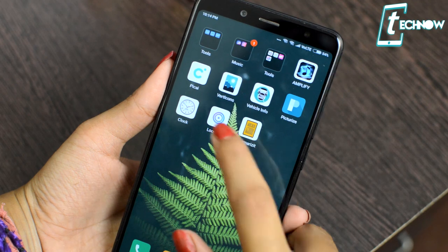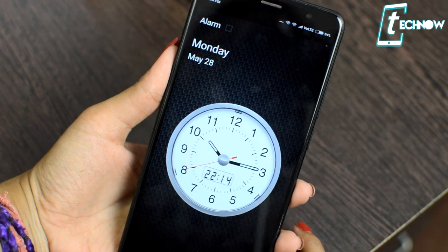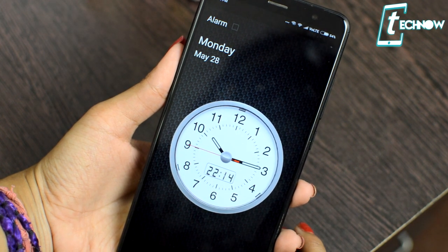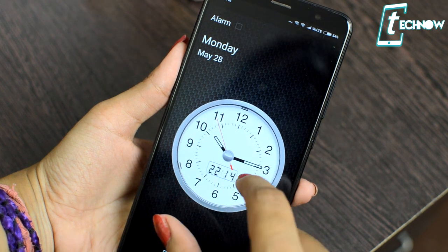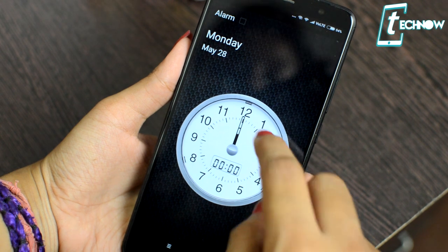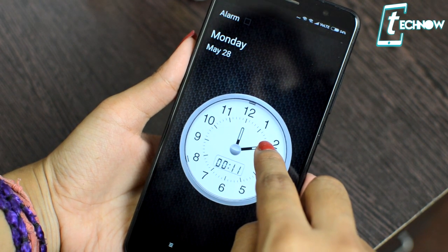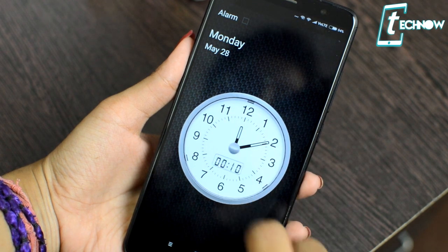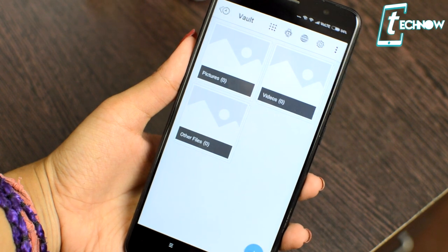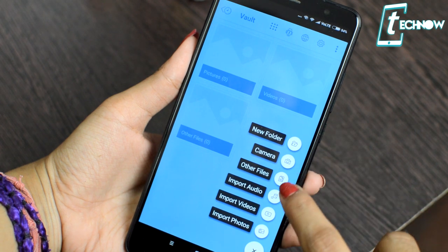The next app on the list is Clock. This is not actually a clock application, but it definitely looks like one. This Clock app is a vault where you can hide photos, videos, and more. The icon of the app is a clock, and when you tap on it on your home screen it will just open up a clock — so you'll be the only one who knows it's a vault. You need to put in a password to open it. It also has fingerprint protection, and you can replace the clock icon with other icons like a calculator, weather, or music app.